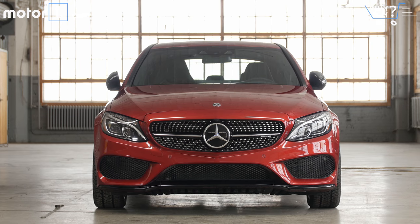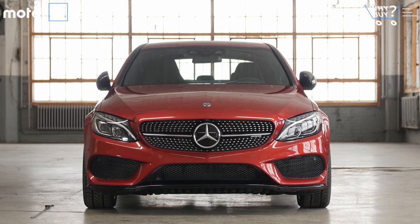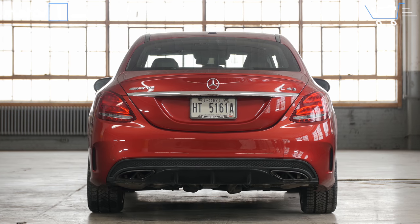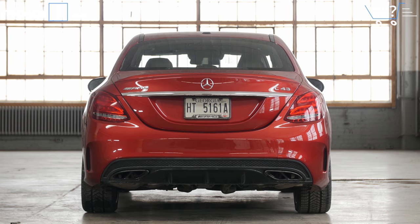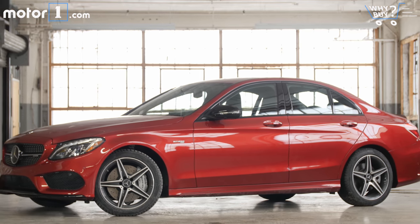How much is it? The C43 sedan starts at $53,000, and this one is loaded up to the tune of $71,000. For context, the cheapest C63 sedan starts at $66,000, so this is still a good deal for an AMG-tuned model.